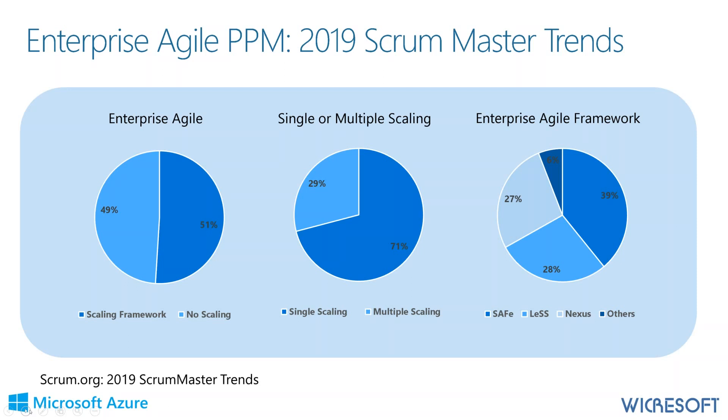The takeaway is that scaling is a priority, scaling doesn't come in one flavor, and if you're not currently doing it, you need to consider bringing enterprise Agile into your organization.